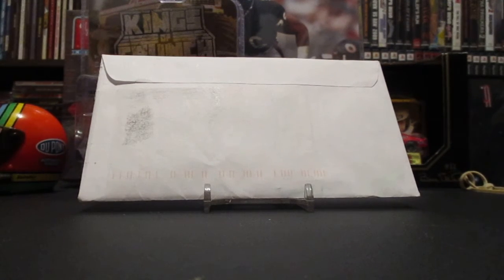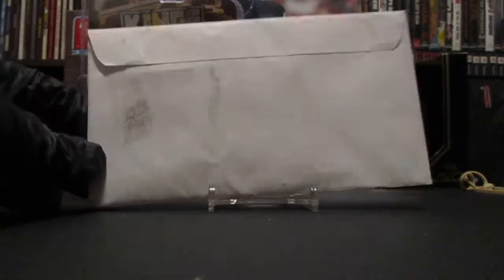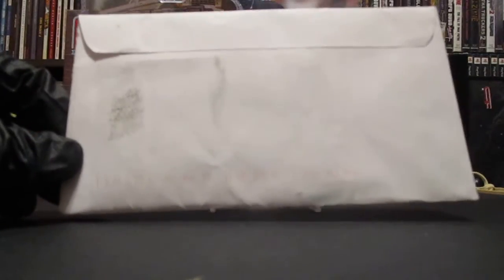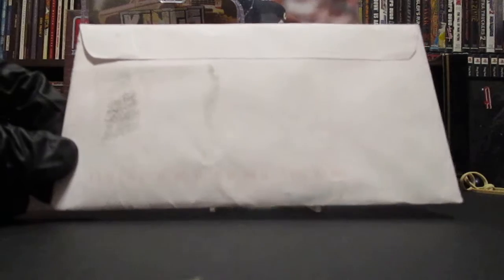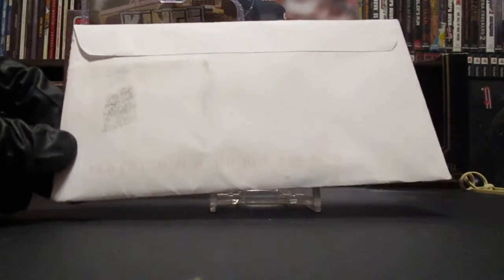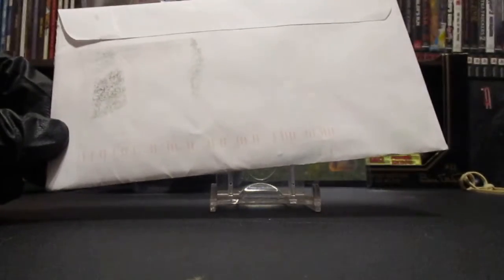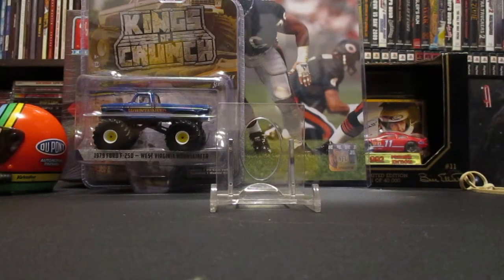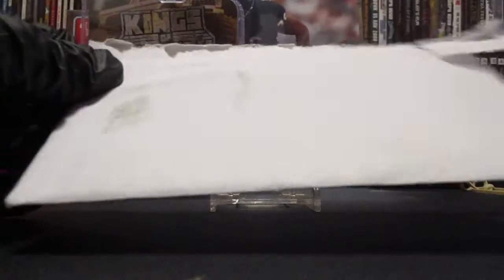What is up YouTube, I'm back with another video today. We have another TTM in — that's two days in a row. I'm excited for this one because I did ask for an inscription, and it is a hall of famer and a big name in the sport. He is retired though, and it's coming back from Franklin, Tennessee — you guys can guess.